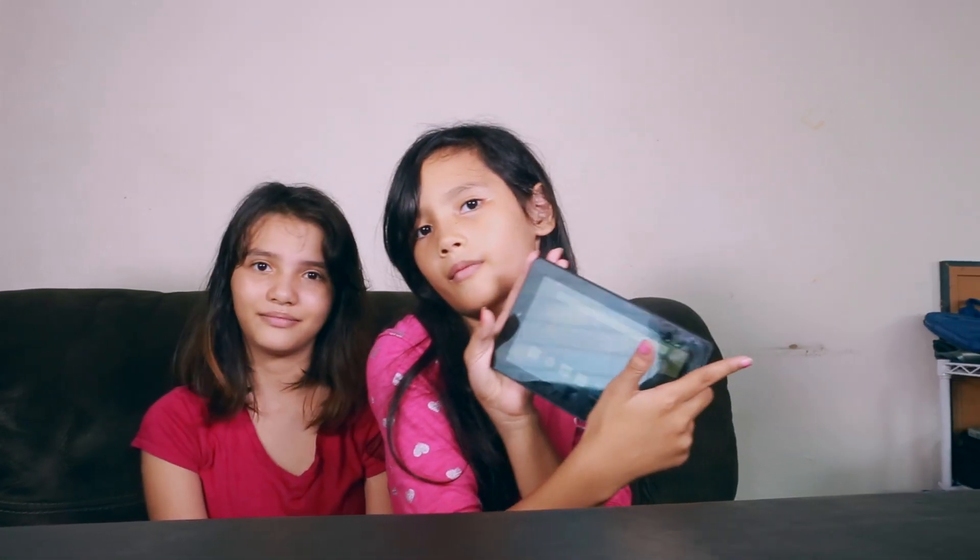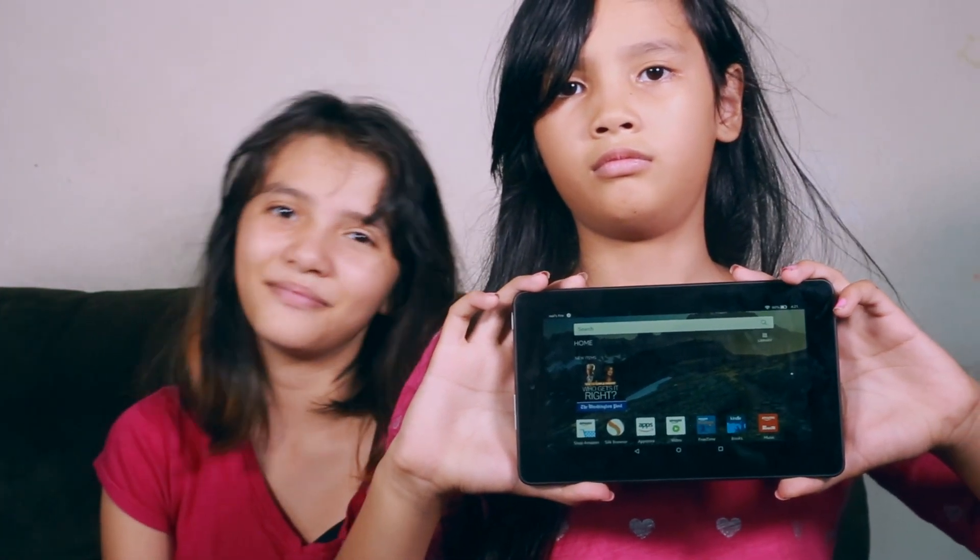Like I said, Christmas is right around the corner, and if you're looking for a present that won't break your wallet, this is it. So that was our first look at our 7-inch Amazon Fire, and I hope you liked it. We'll see you next week.